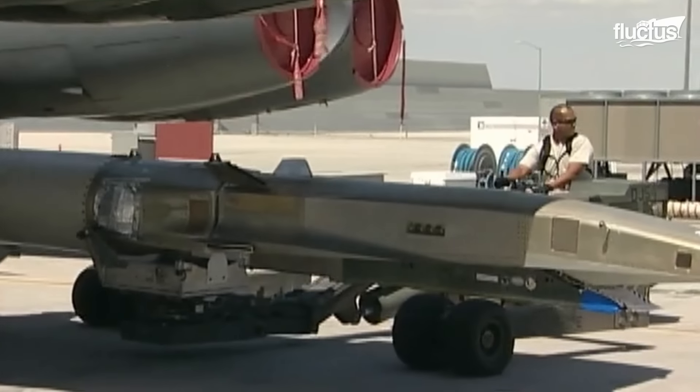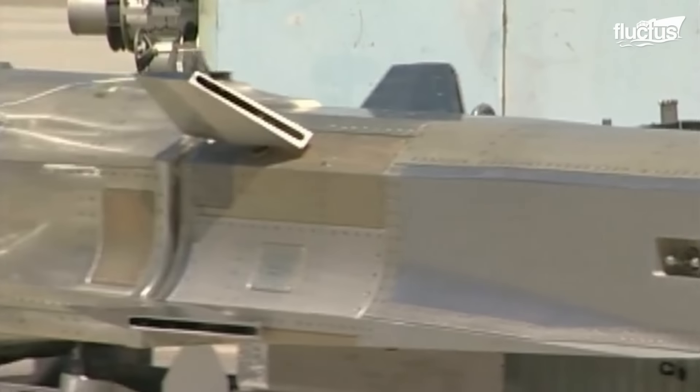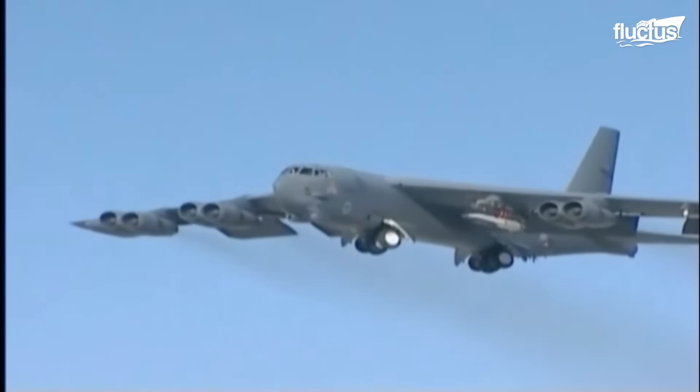Because of the experimental nature of the technology, these launches do not always go to plan. The third X-51 Wave Rider suffered a serious setback during a test in August 2012.